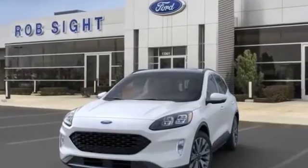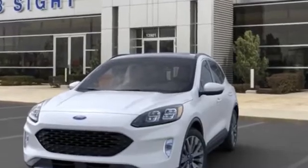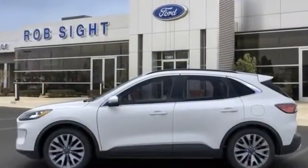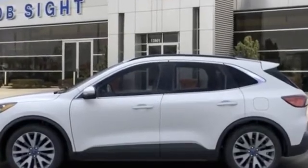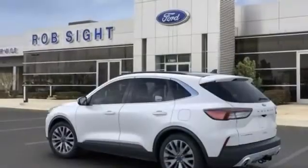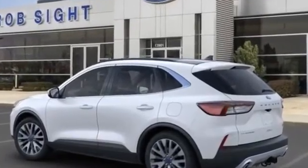2020 Ford Escape — it's full of phenomenal features that any driver would appreciate, such as navigation, panoramic roof, power driver seat, power passenger seat, rain sensing wipers, power liftgate, brake assist, and keyless entry.